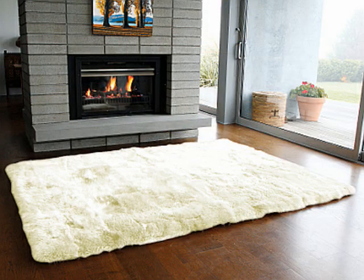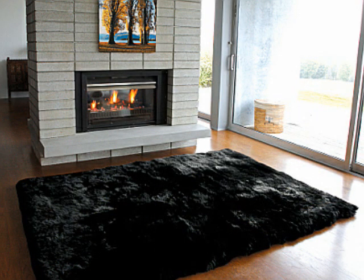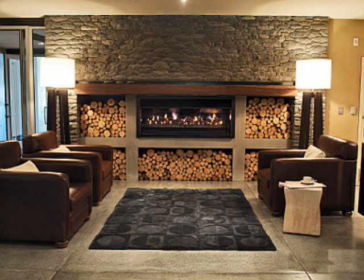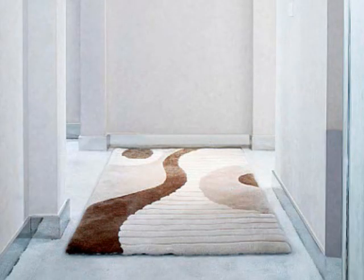Premium quality Australian and New Zealand lambskins are carefully processed to preserve their natural beauty and tactile appeal. They are then expertly matched and sewn into a range of natural shaped multiples and design rugs that bring all the beauty of nature into your home.